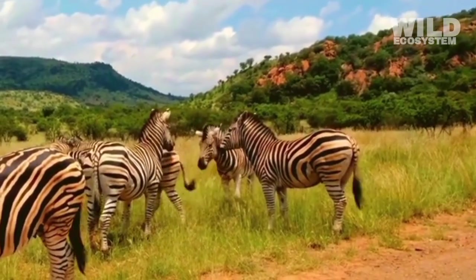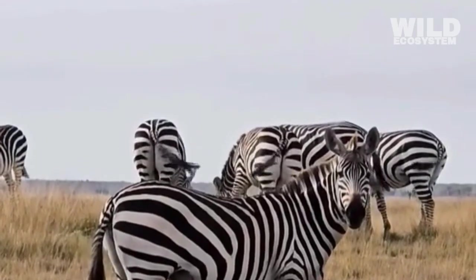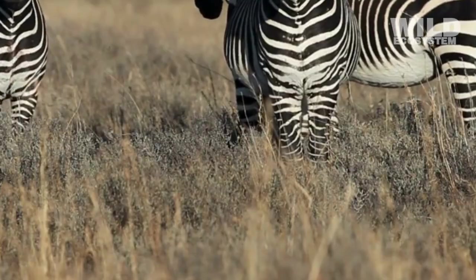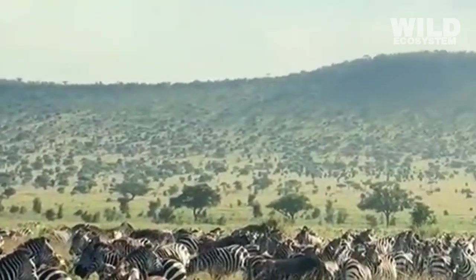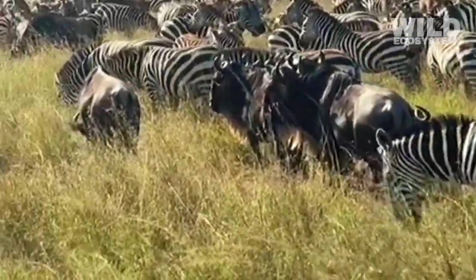Living in groups also supports their herbivorous lifestyle. Zebras often live in large herds that move together from one feeding ground to another. Their cooperative behavior makes it easier to find safe places to graze. While some zebra groups eat, others stand guard, watching for dangers.